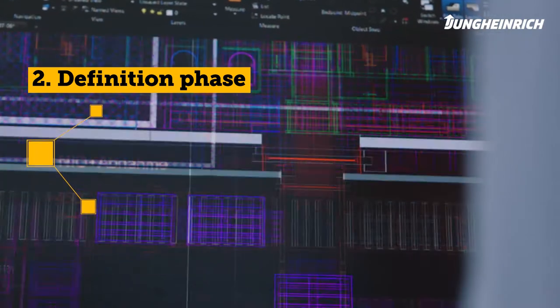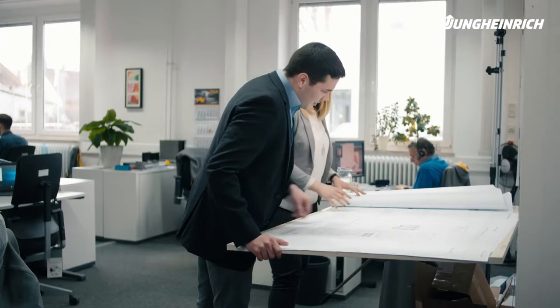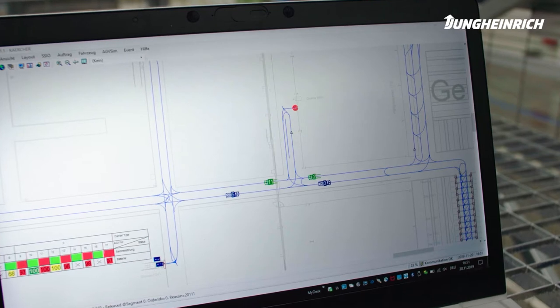Phase 2 – Definition Phase: Now the processes are defined in a requirements specification. This forms the basis for all technical and scheduling processes of your project. A real-time simulation can now begin.